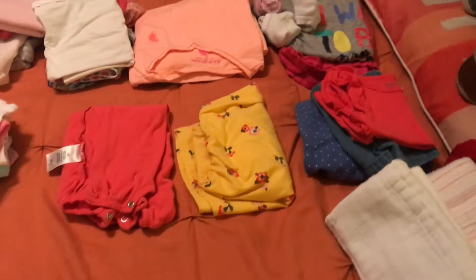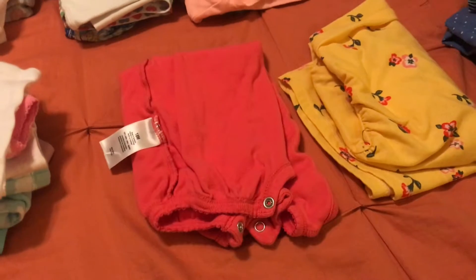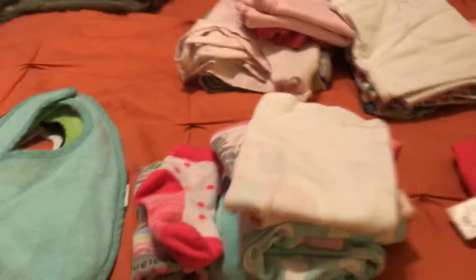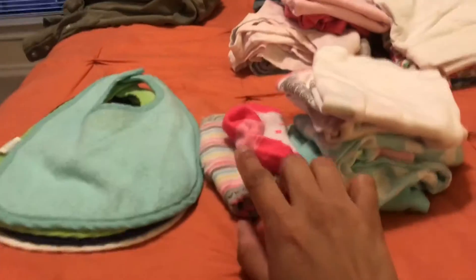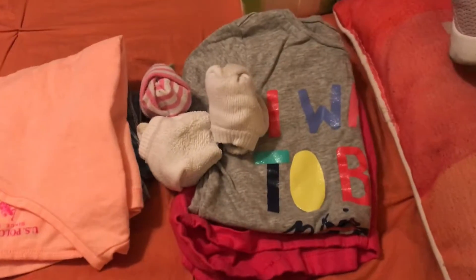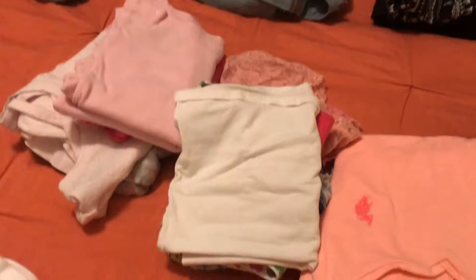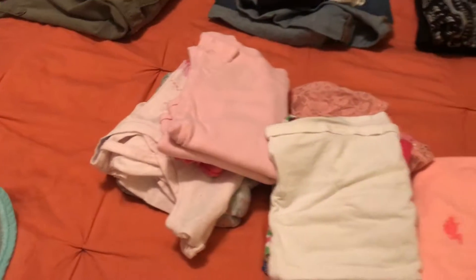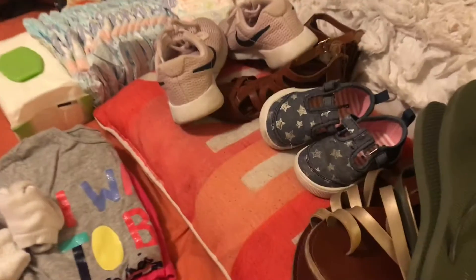Four outfits might seem excessive but I wanted to pack accordingly since I'm not sure exactly what we're doing. I have shorts and a tank top, some pant rompers, a yellow dress, and another thick-strap romper. At the bottom she has her coming-home pajamas, pajamas for over there, and an extra pair of socks. For iSoup I have one pair of clothes and sandals and tennis shoes — I'll let her decide what she wants to wear.